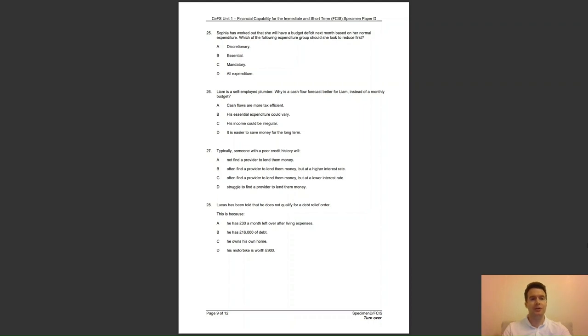Question 27: typically, someone with a poor credit history will — A, not find a provider to lend them money; B, often find a provider to lend them money but at a higher interest rate; C, often find a provider to lend them money but at a lower interest rate; or D, struggle to find a provider to lend them money? The answer to question 27 is B — people with poor credit histories can often find a provider to lend them money but will usually have to pay more for the product.